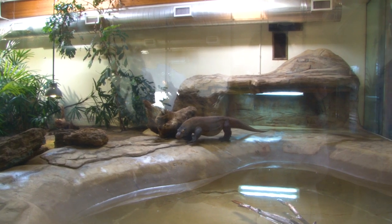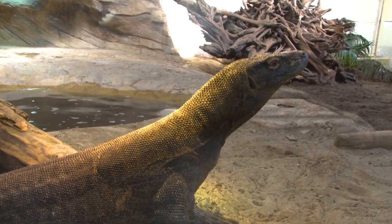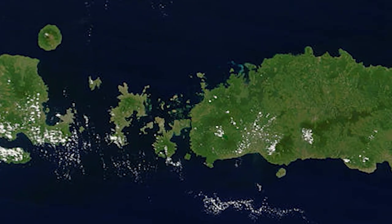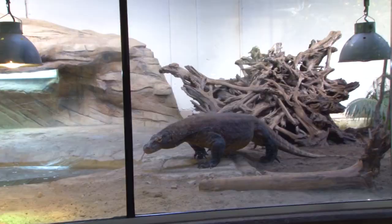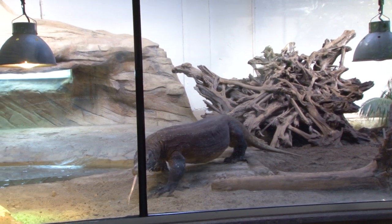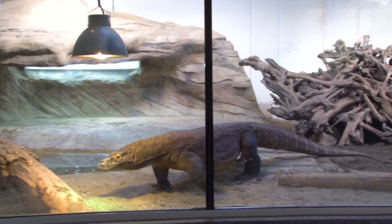As you just saw, here at the zoo we have two very cool Komodo dragons. Komodo dragons live on the island of Komodo and the surrounding island area. There's a legend in Komodo that humans and Komodo dragons come from the same mother.